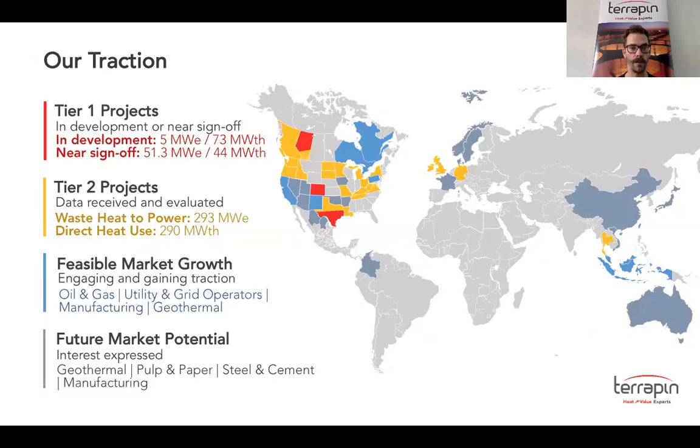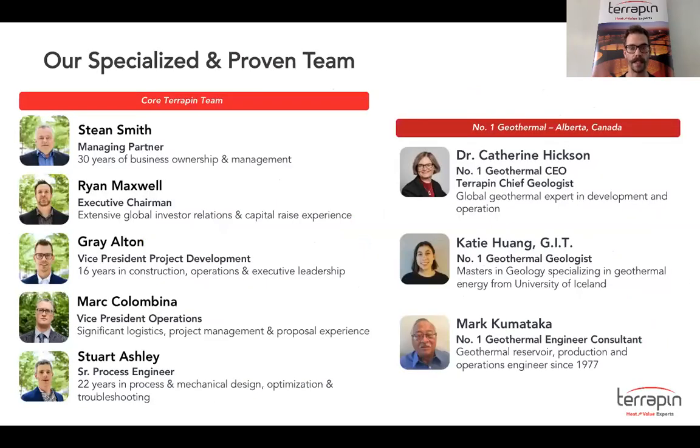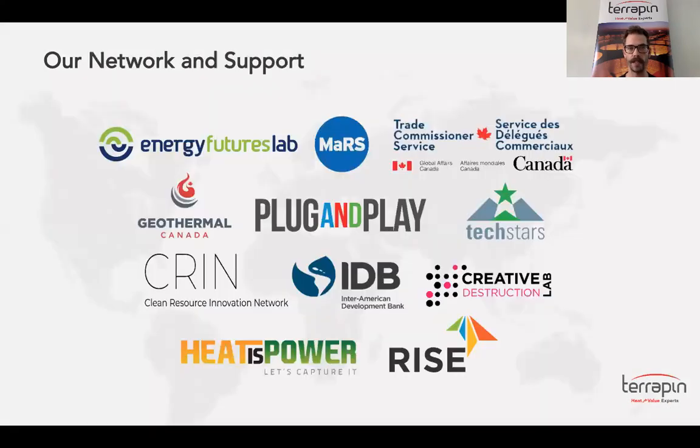Terrapin has gained a lot of traction in North America. We have a geothermal project in development in northern Alberta, and we have over 50 megawatts of waste-to-power projects and a healthy tier two pipeline of projects in development. We are also gaining global growth in pulp and paper, geothermal, utilities, oil and gas, agriculture, food production, and heavy manufacturing like parts, paper, steel, and glass. Terrapin has a proven and specialized team that have developed projects around the globe, and we have a great support network that we're super proud to work with.